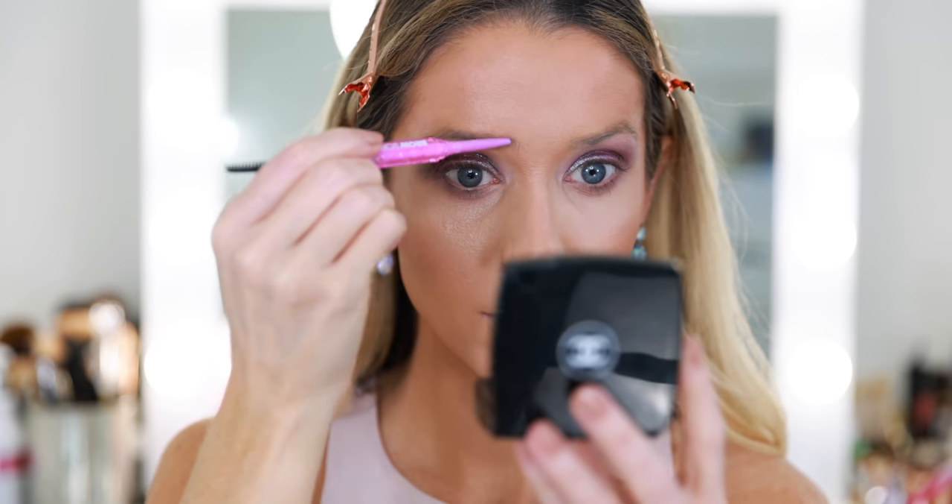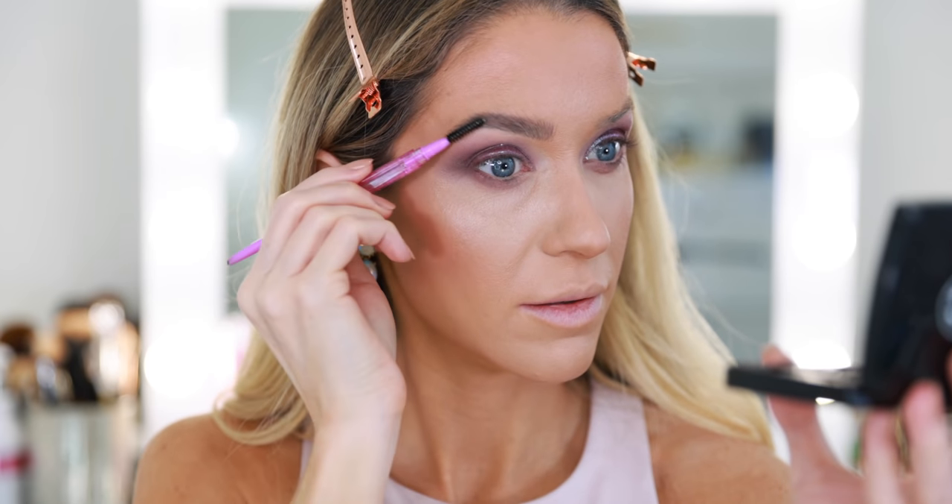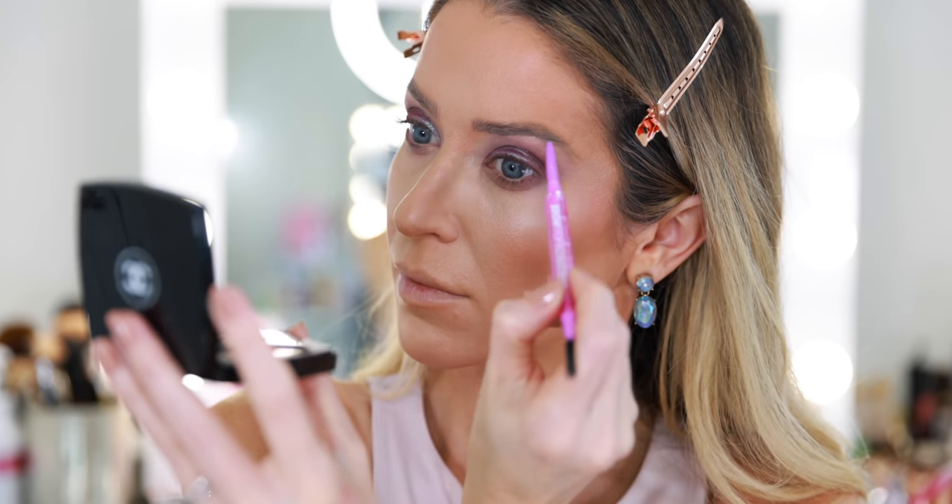I'm pretty particular when it comes to brow products, but I do have this Kosas Brow Pop that was sent to me that I've never tried. It's a dual action defining pencil — a crayon on one side and a spoolie on the other. It did the trick. I love the spoolie side of the pencil, but I still think I prefer my Benefit pencil. The angle is a bit funny — I think when you're not used to working with an angled brow product and then pick one up, you kind of don't know where it's going.